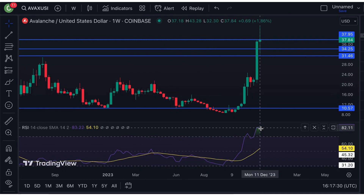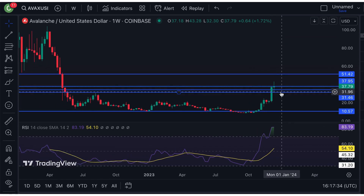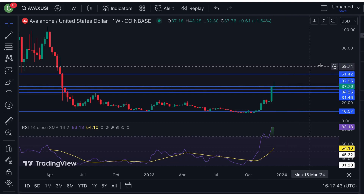Looking at the 1-week chart, we can see that the RSI is currently at extremely overbought territory, and it's currently hitting this resistance right here. So it's possible for it to get a pullback on the weekly chart. But if it continues higher instead, then the next resistance is at around the $51 level.